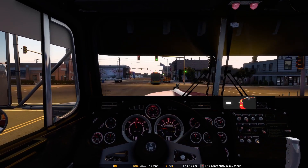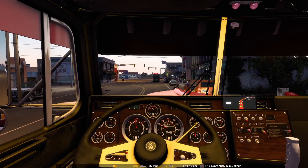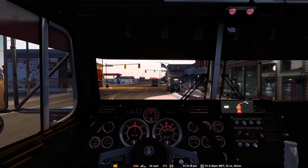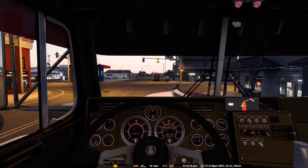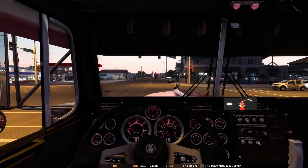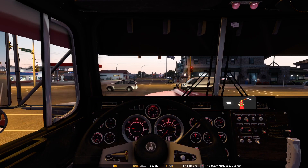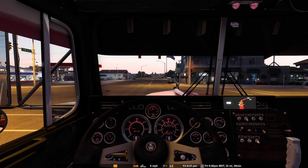This truck is pretty cool - you can even change the backlight colors for the gauges in the interior lights settings. There's a red, which is what I have on here now. I think there was a blue, a green, normal standard colors, and maybe even a purple or something. I just went for the red because I picked the red paint scheme.